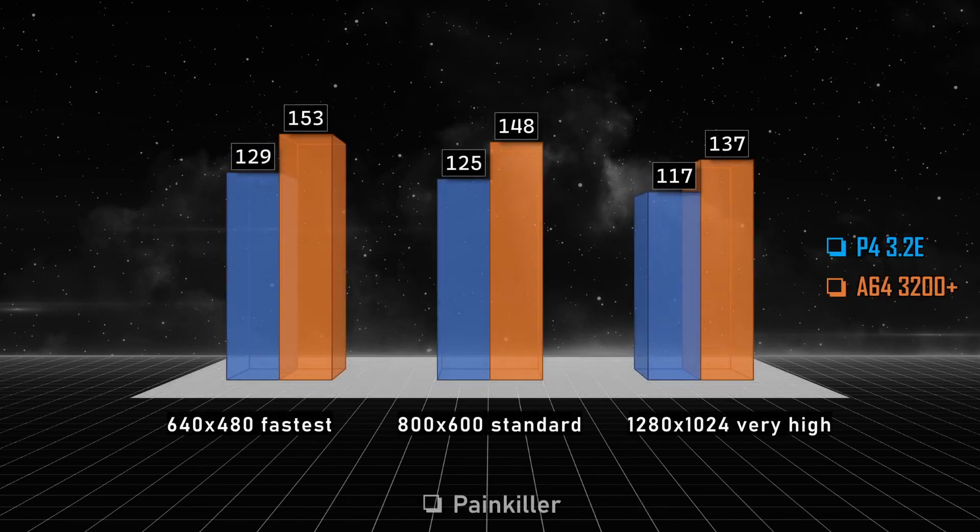In Painkiller, on the other hand, we have some strange results. I guess both CPUs are a bottlenecking factor for the video card; otherwise I don't understand the similar FPS across all resolutions and settings. Maybe I will be removing Painkiller from my tests — it doesn't seem that reliable. But the Athlon 64 wins the round.